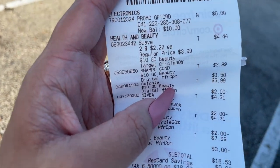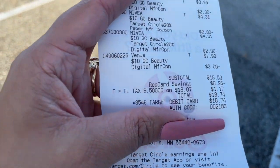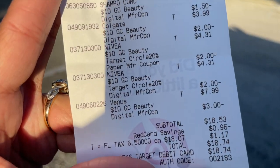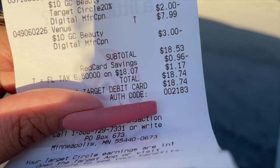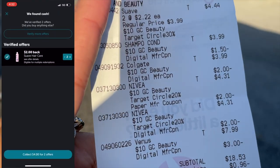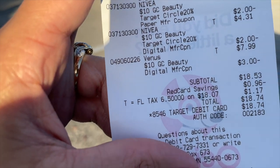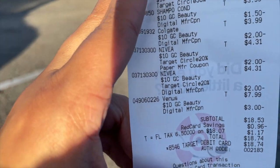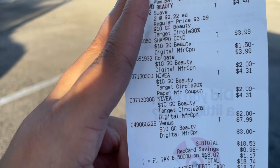Let me go through this again clearly. After all Target Circle coupons and the Nivea printable coupon, I paid $18.53 with my red card savings — $18.74 after taxes. I submitted my receipt to Ibotta and got $4 back, making my overall pay $14.74. Then with the $10 gift card to use again at Target, my overall pay for everything was about $4.74 — less than $5 for seven items. The Venus razor alone was $7.99, so I'm super happy with this deal.